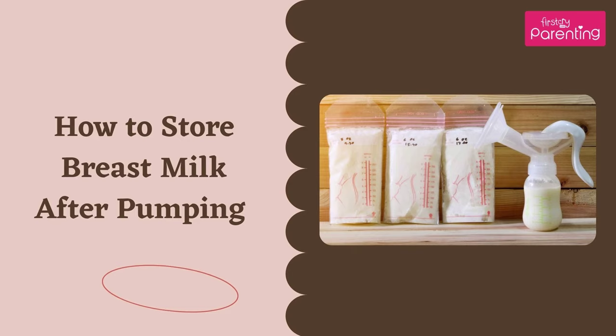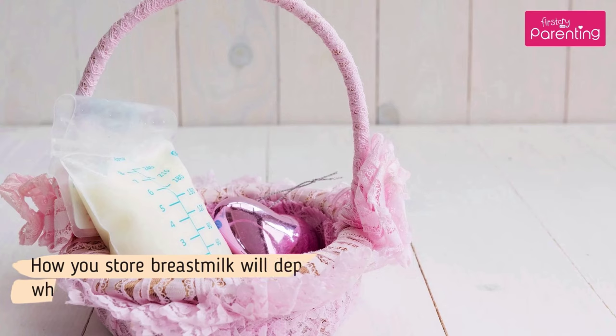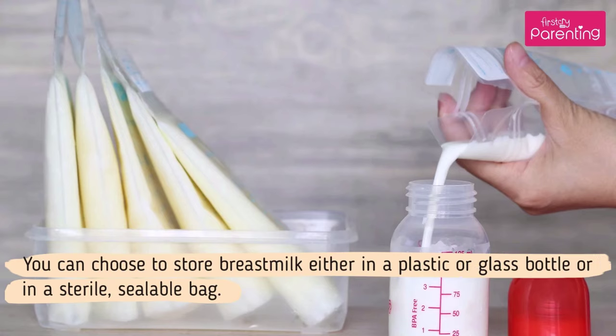How to store breast milk after pumping. Given the complications and busyness of modern life, expressing breast milk for storage has become increasingly common. How you store breast milk will depend on how you want to use it and when. You can choose to store breast milk either in a plastic or glass bottle or in a sterile, sealable bag.